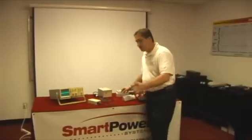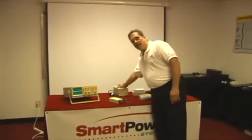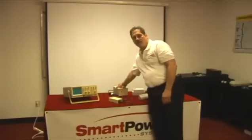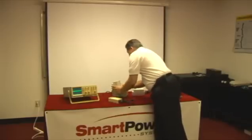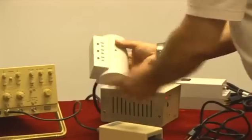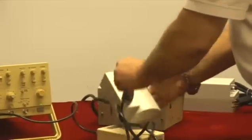First, we're going to show how line noise looks uninterrupted by any product. As you can see from the oscilloscope, we're running about 80 volts through here. Now when we disconnect the line viewer and plug it into another manufacturer's product, you're going to notice that we have a green light, which tells us that they're claiming we have good power. And we're going to hit the surge generator.